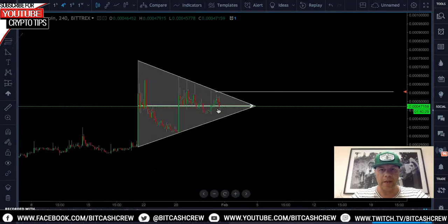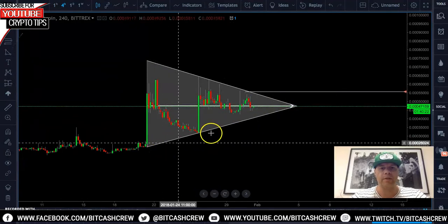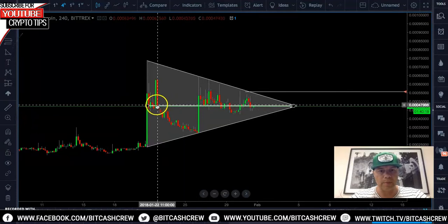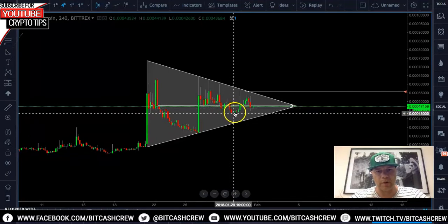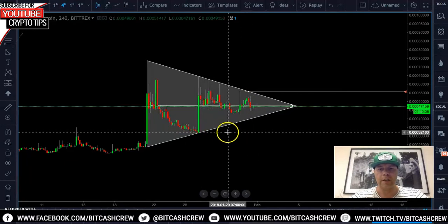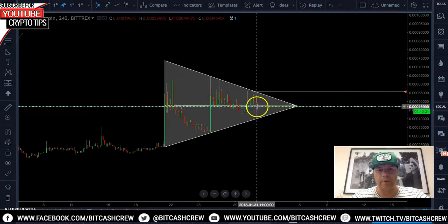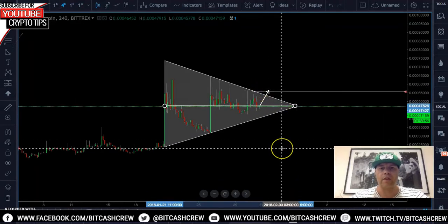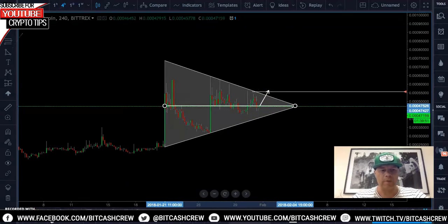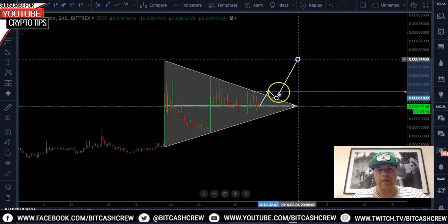On the two-hour — which is what we'll primarily be entering on — we have a symmetrical triangle. The midline is absolutely perfect: retest, retest, retest, broke through, came back, retested again, broke through, come back down, and we're retesting it currently. If my calculations are right and we are in a bullish trend, we definitely want to see price break above this line and close above it — then we know we're in a bullish trend and we want to be pulling back to that structure line of the triangle and then pushing back out.